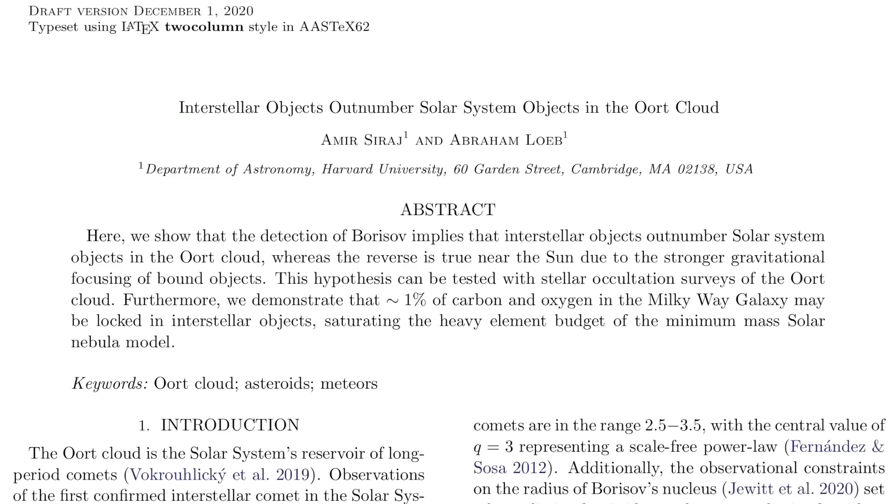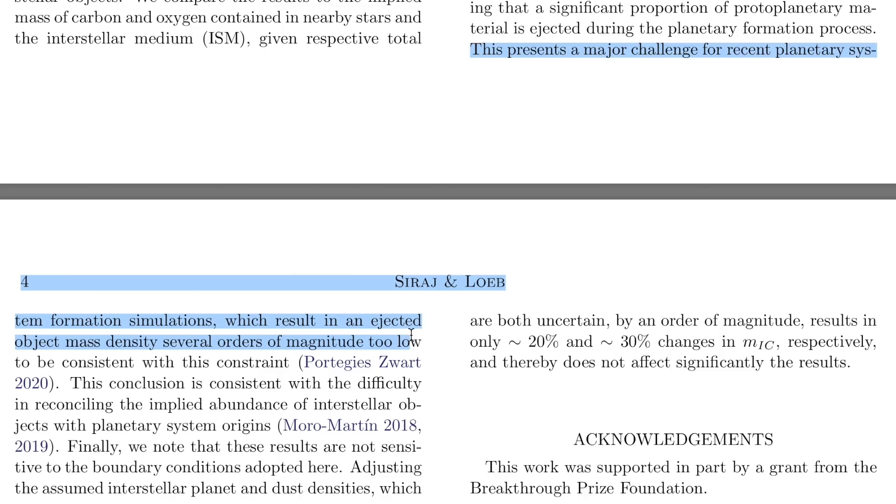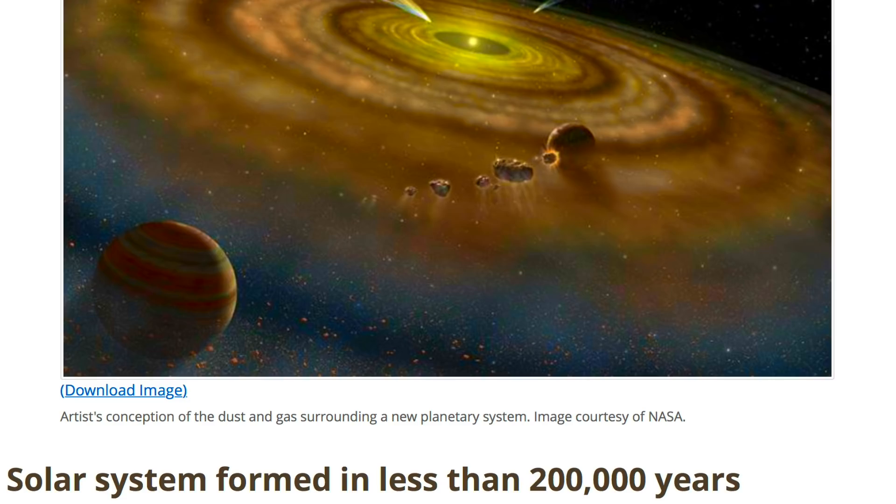Harvard's Amir and Avi are up next — quite the prolific publishing team. They're arguing that we should have more interstellar objects in the outer solar system's reach than we do solar system objects. Not only is that a fascinating concept, but one where the observation-indicated theory collapses many of the core paradigms of solar system formation theory. We've heard that before, and we're hearing it again today from another angle.